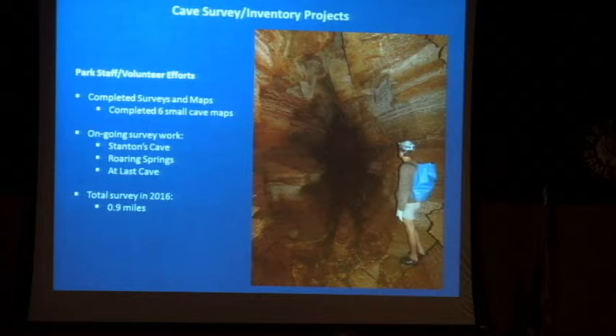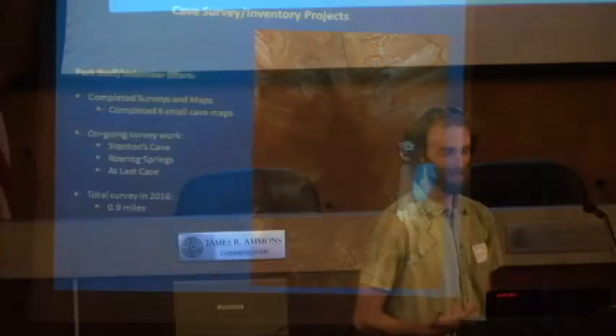Stepping into our cave survey work — there is a fair amount that goes on but our staff is pretty limited. Right now it is me and we have one technician that, part-time, can do cave work. And then we have a series of interns that we are teaching about caves, but it's a long process to get them to understand caves and the mapping process. Over this last year we were able to finish six small caves, we have three ongoing surveys, and in total we mapped about a mile of passage.